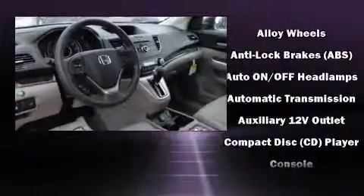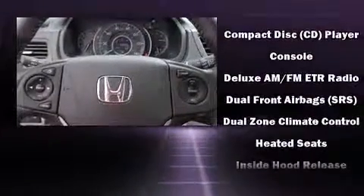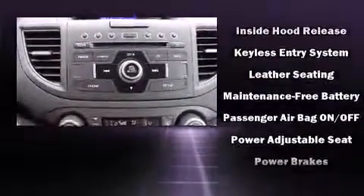Top features include heated front seats, leather upholstery, delay off headlights, a trip computer, power moonroof, power door mirrors and heated door mirrors, and remote keyless entry.